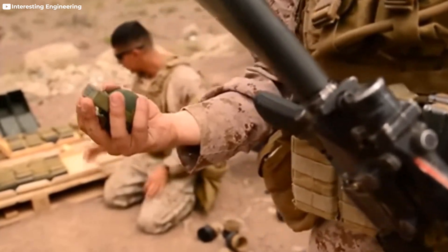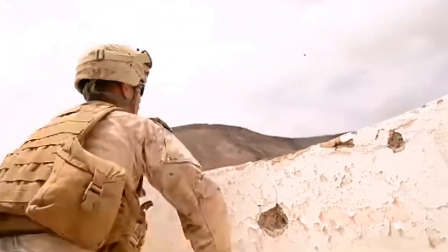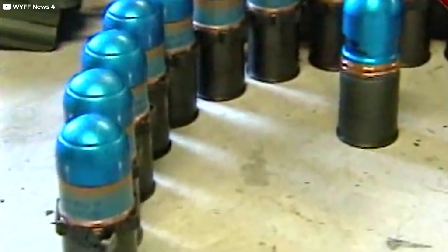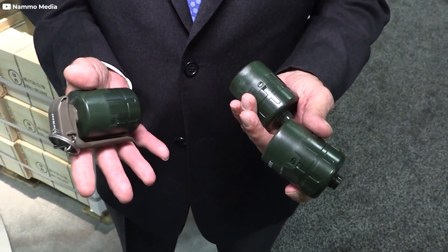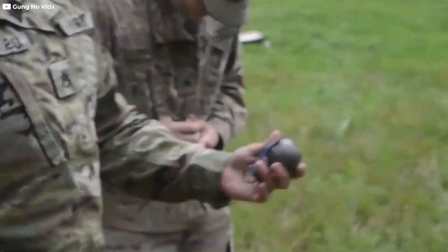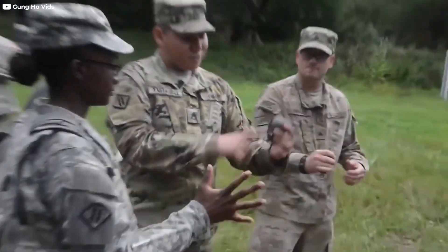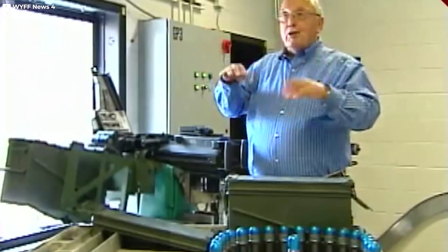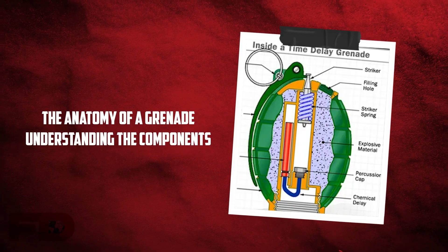This widespread demand for grenades speaks to their vital role on the battlefield. With that comes a critical responsibility for manufacturers, ensuring that each grenade produced is not only functional but also safe for the soldier handling it. The production process is, therefore, a combination of precision engineering, rigorous safety standards, and quality control protocols.